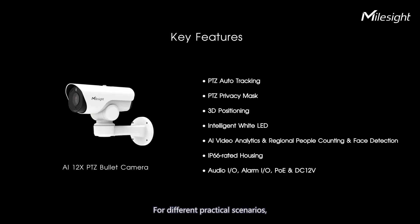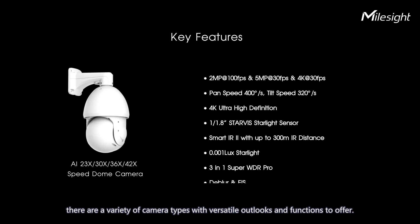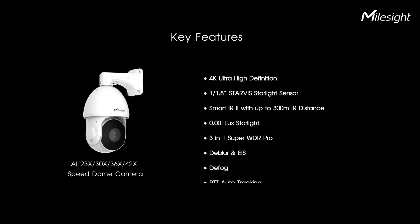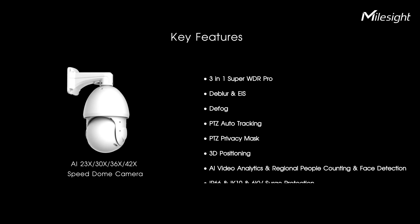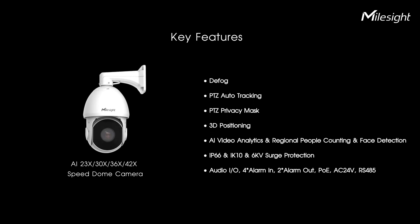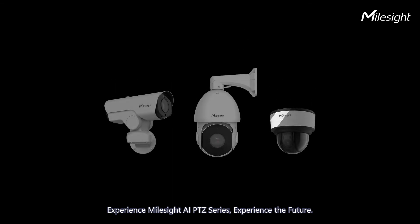For different practical scenarios, there are a variety of camera types with versatile designs and functions to offer. Experience Milesight AI PTZ series — experience the future.